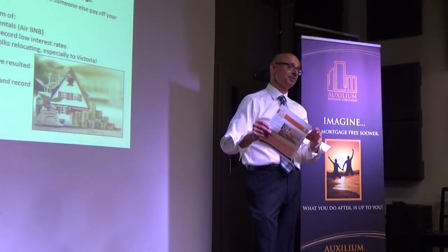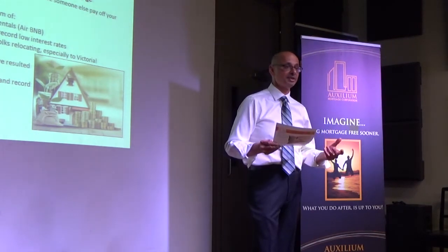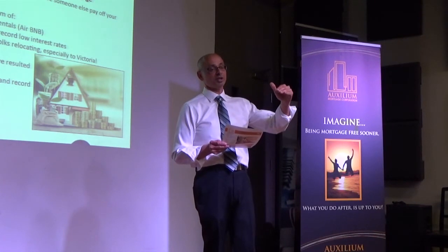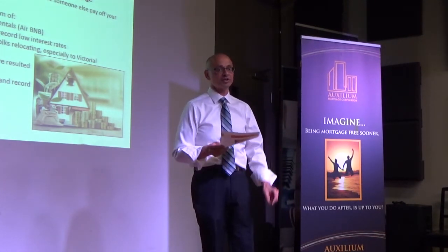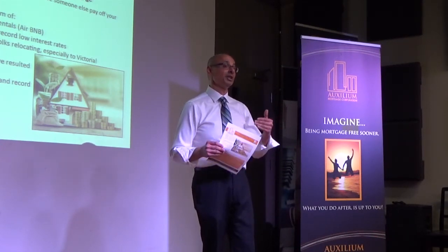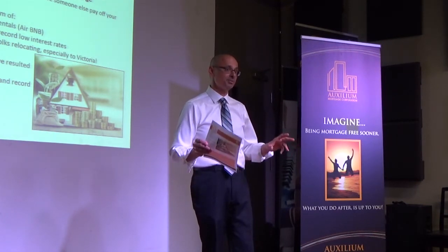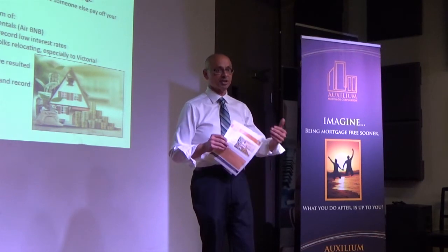The units have to be within the structure. You can have a fourplex or a triplex — all of those we can still use rental income with. But once you go over four units in a structure, it becomes commercial lending; you can't have it as residential. Lenders also have a cap on how many properties you can own — most allow up to four. Beyond that, they treat you as a commercial investor and lending changes.